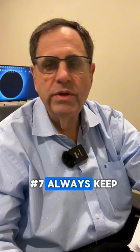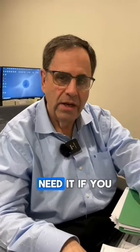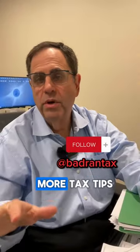Number seven, always keep a copy of what you file and supporting documents, because you may need it if you get audited. Number eight, if you have a complex tax situation, always seek professional help. So follow us for more tax tips.